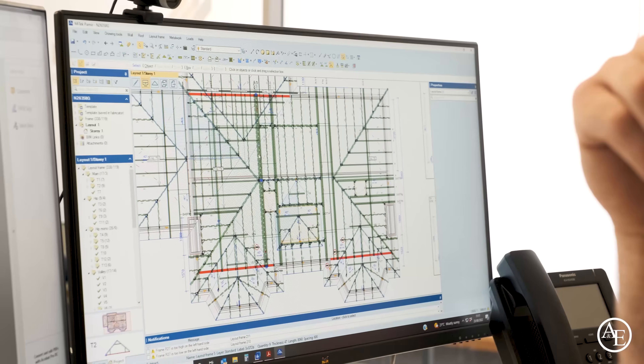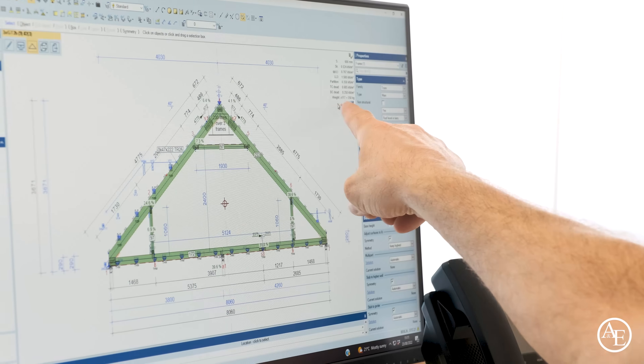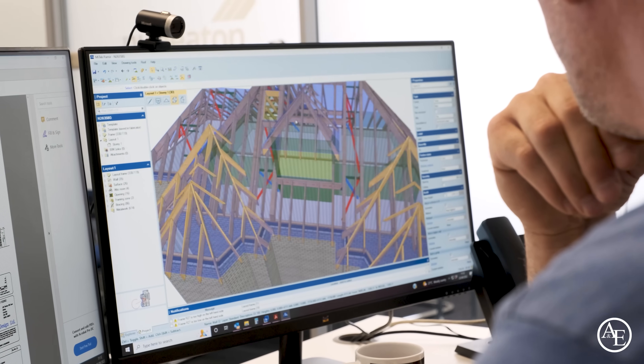Tony raises an important practical point: they're using a telehandler with a jib on site, so he needs to know the weight of the trusses. Hope clicks on an individual truss in the software, which shows it's a three-ply truss with 170 pieces in each. Tony confirms the trusses will need to be sent out singly because of the telehandler jib and boom reach. He also remarks on the great attic space shown in the model.